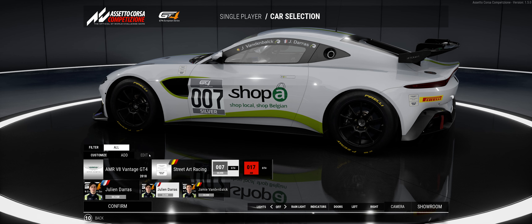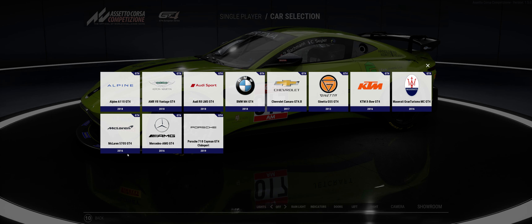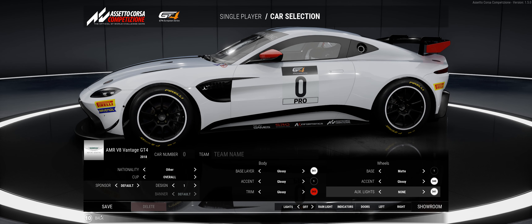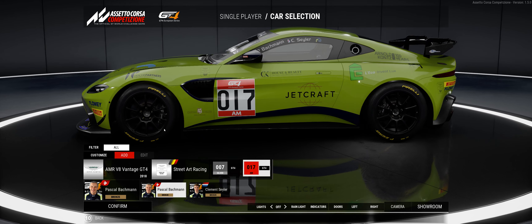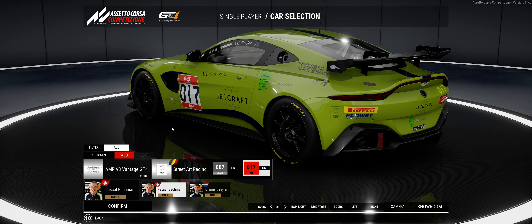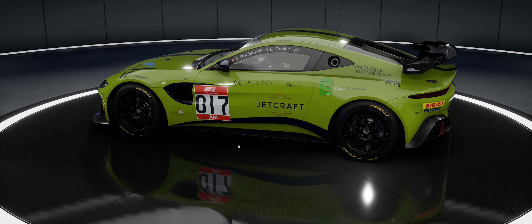As you can see you can't edit the existing liveries, but you can do your own liveries — let's find out. Yeah, you can do your own liveries. Oh, that's neat! So you can do your own liveries on these cars, just like you did before with the GT3 cars. You just add to it — that's nice. You can still do your own if you want to.